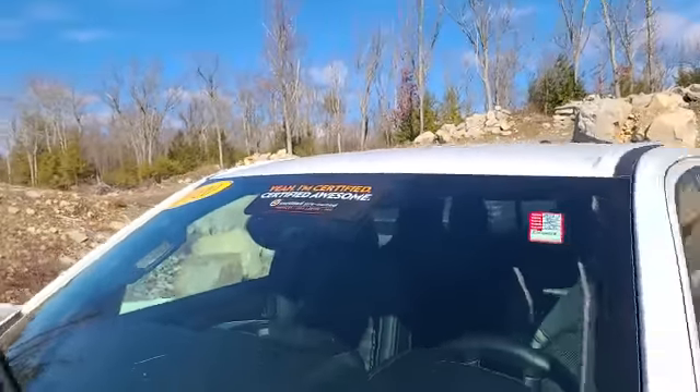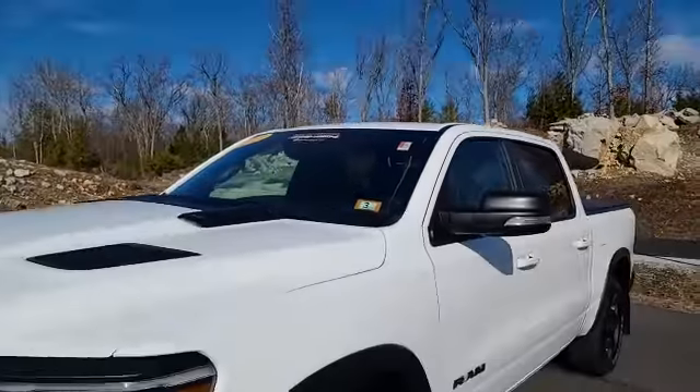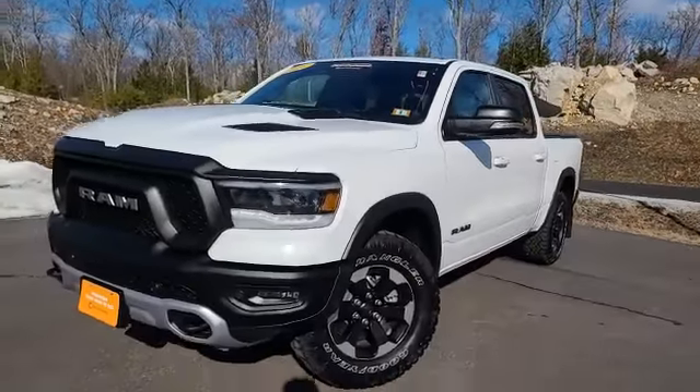It's Chad over at Contemporary Automotive. I just wanted to take a minute and show you this sweet certified Ram Rebel we got. This Ram is certified, so you do get a 7 year, 100,000 mile warranty on it.